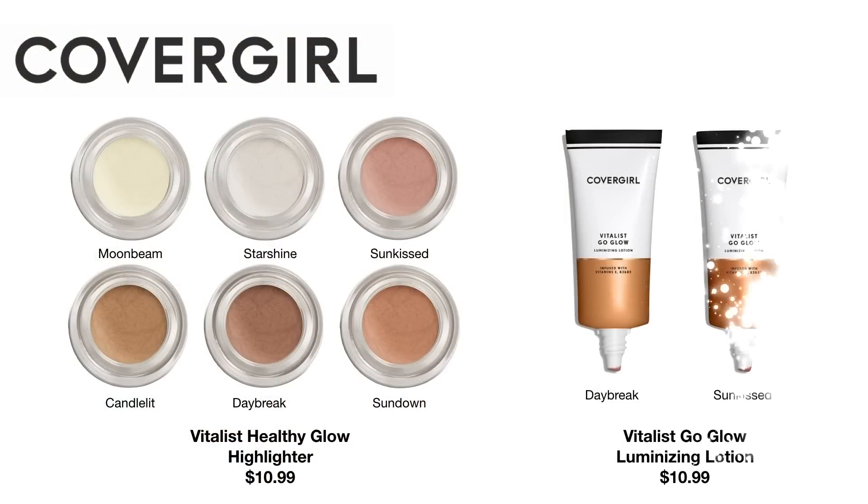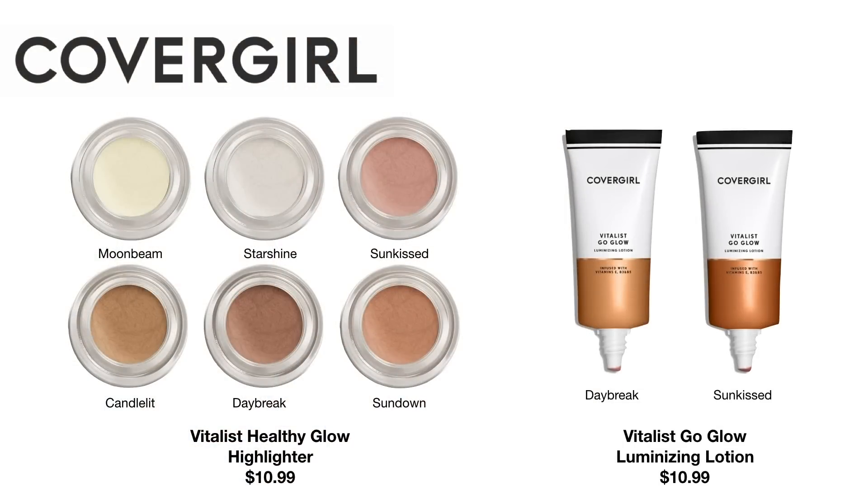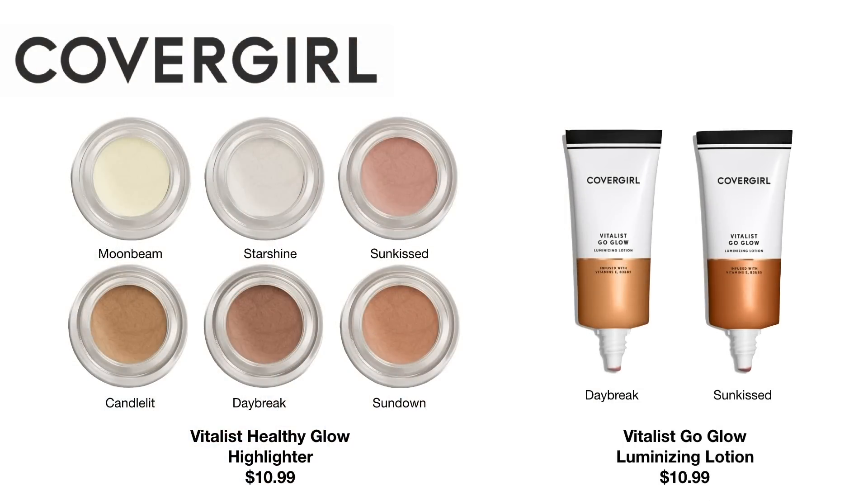They also released the Vitalist Go Glow Luminizing Lotion, retailing for $10.99 in two shades. I believe this is one of those bronzing glow lotions where when you want your overall skin to feel bronzed and golden, you can put it on your body or on your face. Bronzing all over with deeper golden shades isn't something I would do because it would look bizarre on someone as fair as me, so I skipped it. But if you have a tan to deep skin tone, you might really enjoy these on your body or to give a nice glow all over your face.